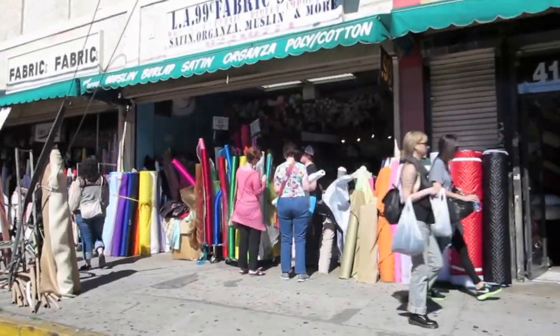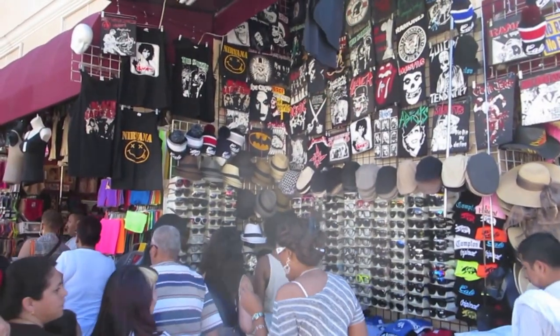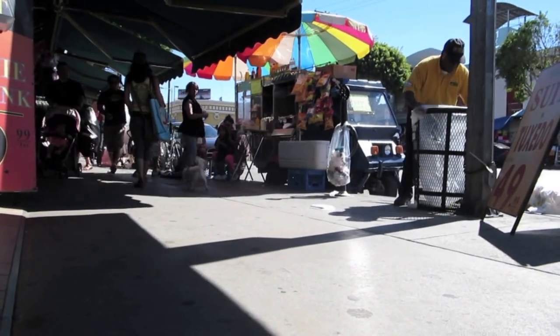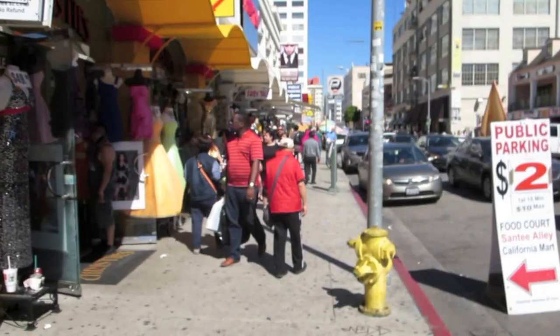Welcome to The Beaten Path. We are here in LA's fashion district on the search for an LA classic, the bacon wrapped hot dog. Sometimes known as a danger dog, sometimes known as a heart attack dog. These should be pretty easy to find all throughout the city, but especially here in the fashion district.